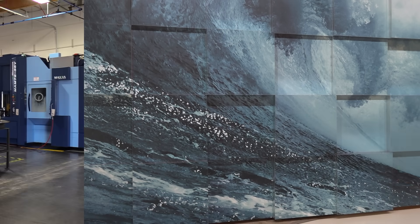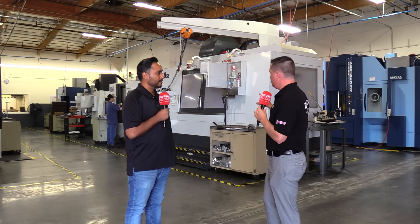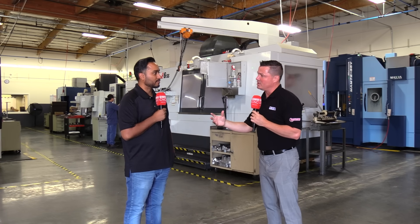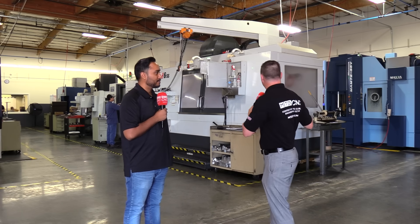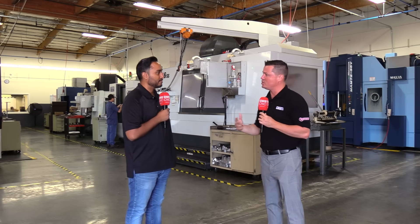Should we head out to the machine shop? Let's go — our audience loves machines. Well Sam, we made it out to the machine shop. I'd really like to focus on the evolution from three manual machines to what it is today.